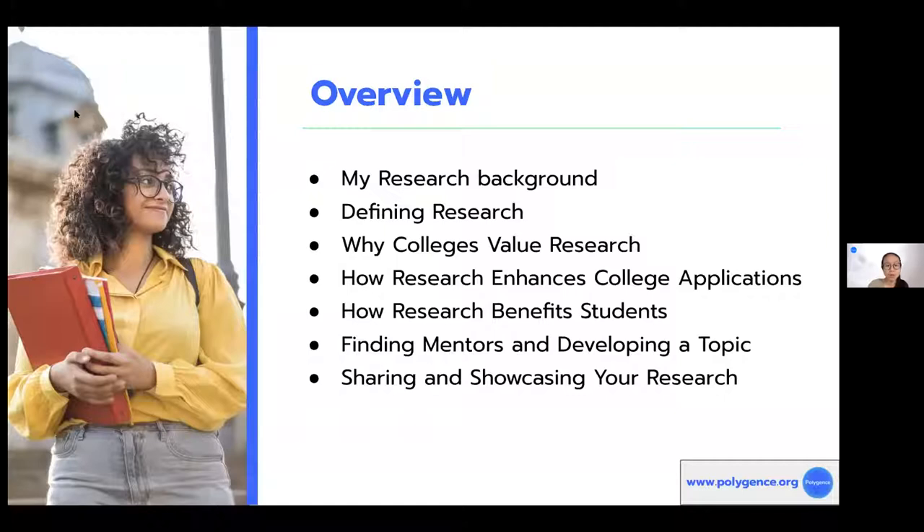So a little bit of overview. I'll first give you an intro to who I am and my own background in research. Then I'll go into talking about what research actually is, because this word is so mystified and carries so much weight. Then I'll move on to talk about why and how colleges value research. From a learning standpoint, how research benefits you in terms of your own personal and intellectual growth. And then at the very end, I'll talk about how exactly to find mentors, how to develop your own topic, and finally how to share and showcase your work with the world and with college admissions officers.